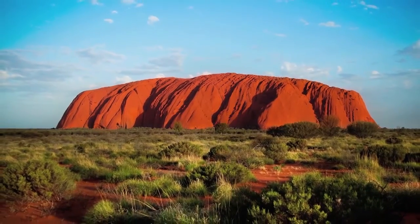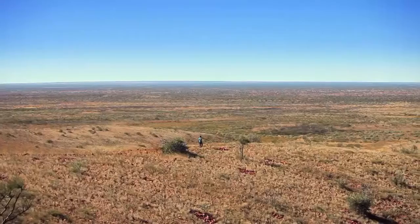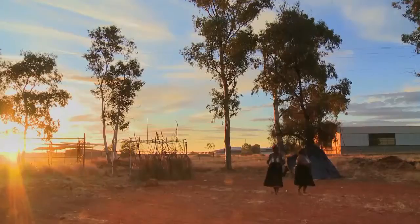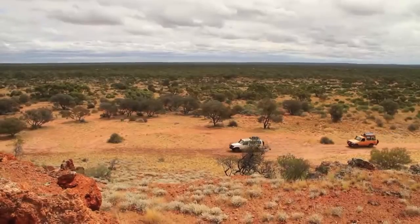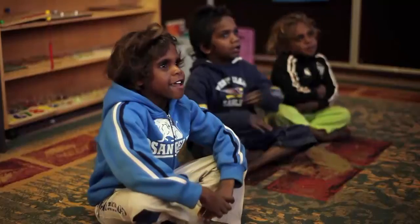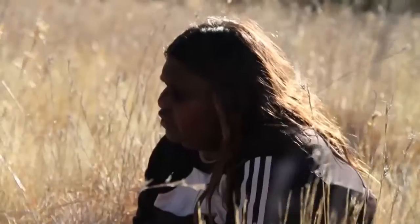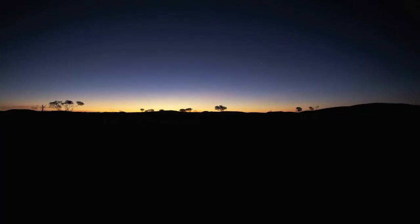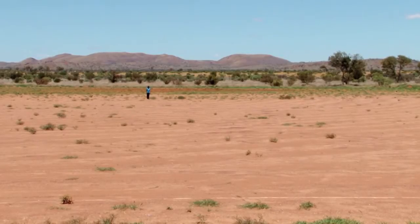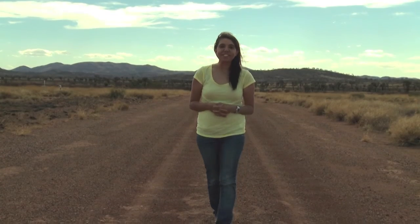In the heart of Australia lie the Nuttendurra lands, a sacred place where the earth is red and traditional culture is ripe. It is the home of the animals. Hi, I'm Nara Wilson. Join me as I shop my way across the Nuttendurra lands and see what each community has in store.